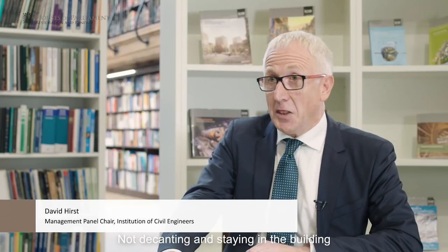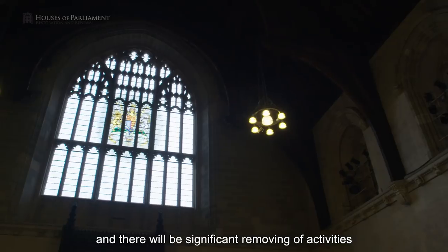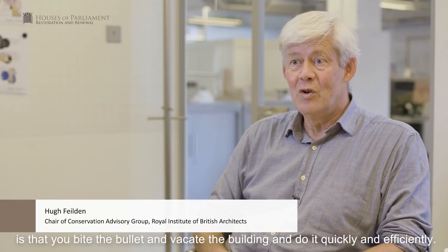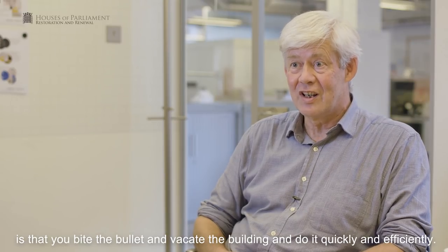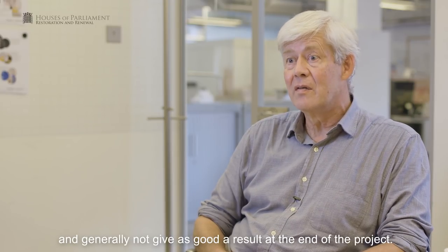Not decanting and staying in the building is a significant task and challenge in its own right — moving the chess pieces around a very constrained Palace of Westminster chess board, where you open up one area of work to close down another. There'll be significant moving of activities from one location to another over a very long period of time. Direct experience in this area of London is that you bite the bullet and vacate the building and do it quickly and efficiently. If you don't do that, it can take three to four times longer, cost a lot more, and generally not give as good a result at the end of the project.